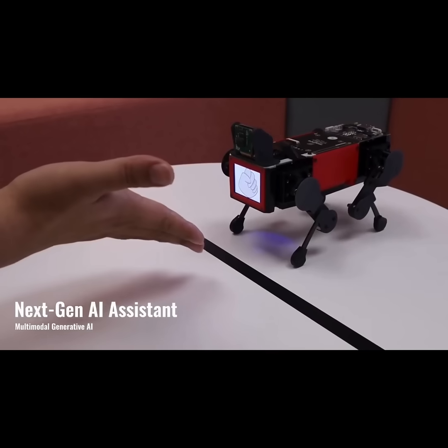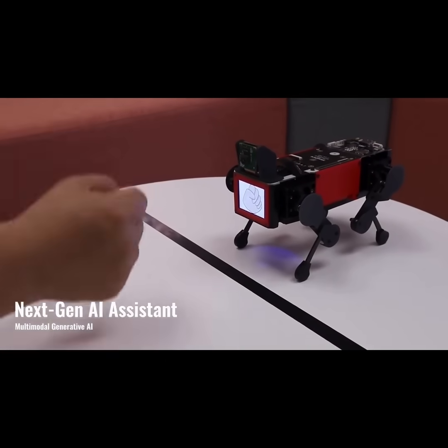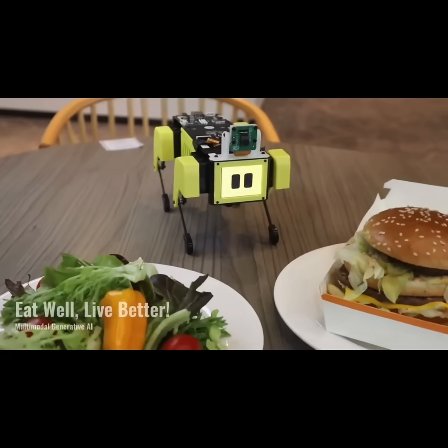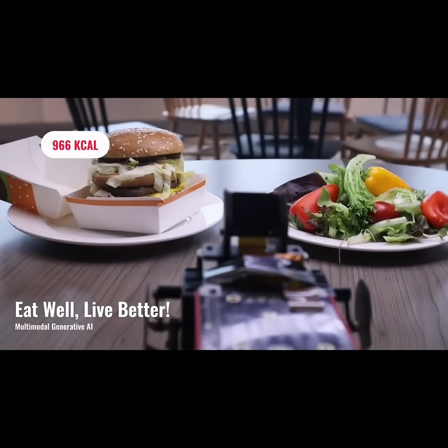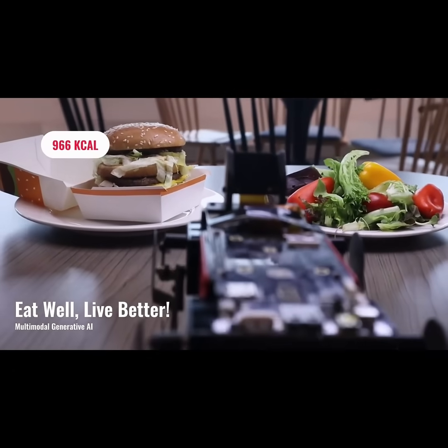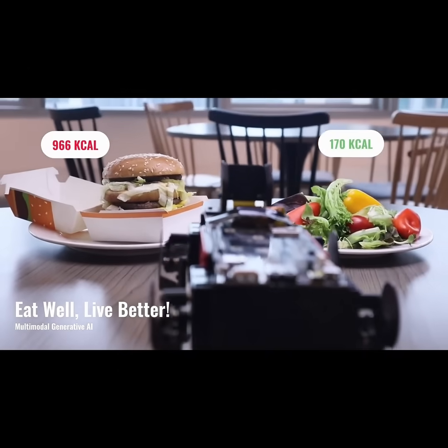Let's play rock, paper, scissors. You lose. It provides you with helpful tips on healthy eating. The meal on the left has 966 calories. The meal on the right has 170 calories.